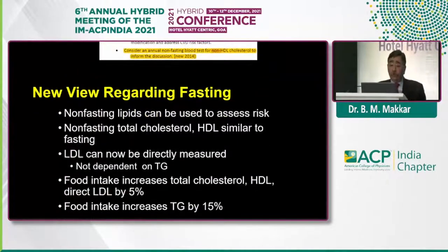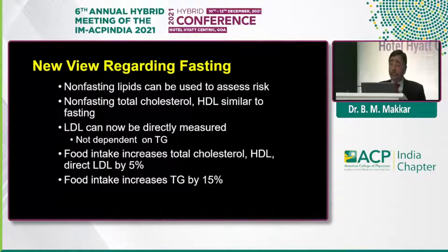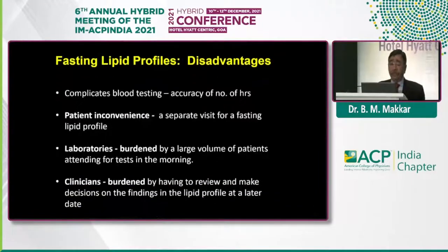The practical arguments for non-fasting samples: non-fasting lipids can be used to assess risk. Non-fasting total cholesterol and LDL show no significant change. LDL can now be directly measured — most labs are doing direct LDL measurement — so it is not dependent on TG. Food intake changes LDL levels by a maximum of 5%, which does not make much clinical difference. If you are doing fasting samples, there are a lot of issues: it complicates blood testing because accurate 10–12 hours of fasting is very difficult; patient inconvenience requires a special visit; and labs become overburdened in the morning, with all reports declared to physicians in the evening.